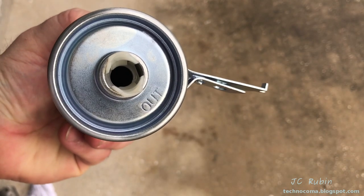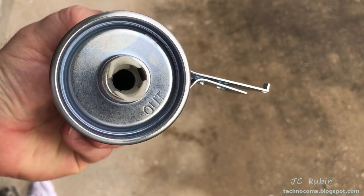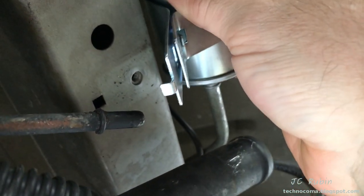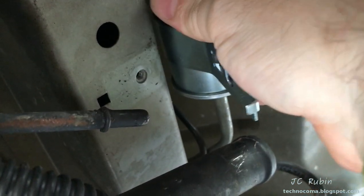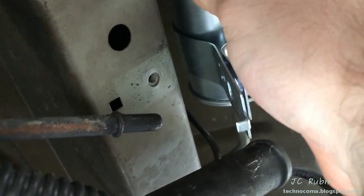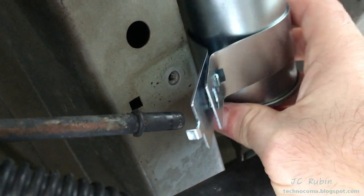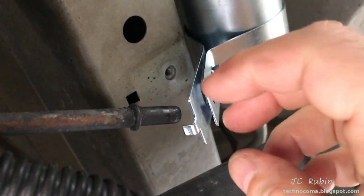The locking tab on this one is plastic — I don't think that should present a problem. We're going to push the entire unit against the metal fuel line until we hear it lock into place.